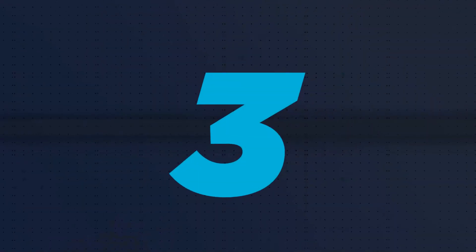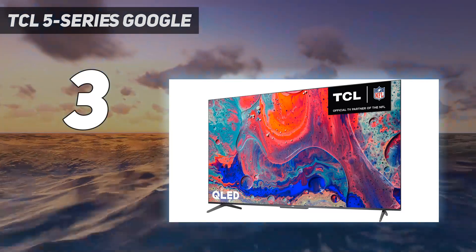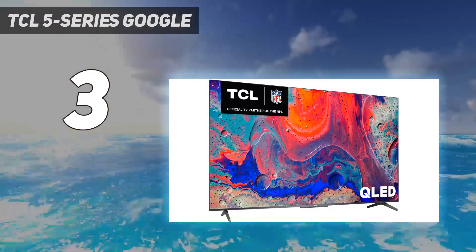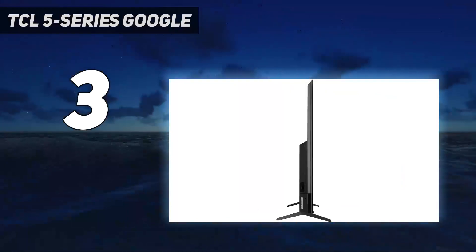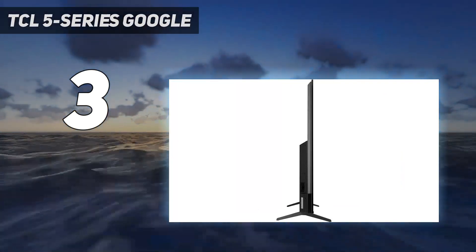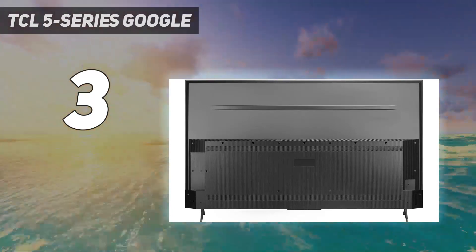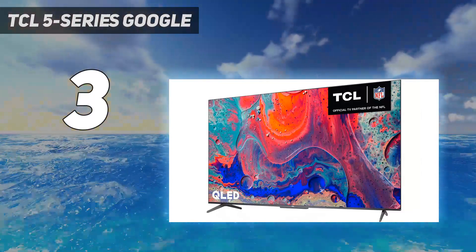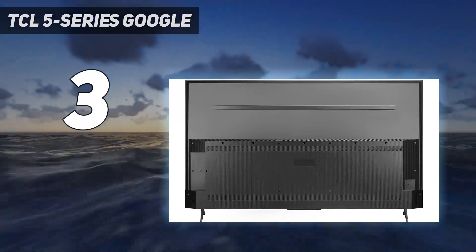At number 3: the TCL 5 Series Google TV (S546). It wowed us with its combination of smart TV features, solid performance, and great value for your dollar. Building on the already good 5 Series, the move to Google TV gives this affordable 4K smart TV a more premium smart platform — one that offers personalized and customizable suggestions, a huge assortment of smart features, and deep Google Assistant integration that makes it a viable center for an entire home of connected gadgets.